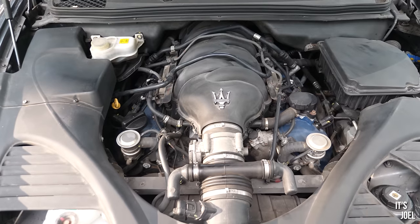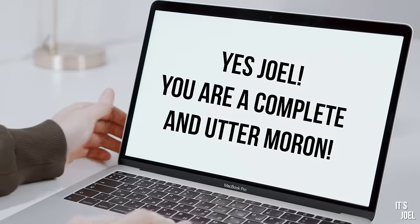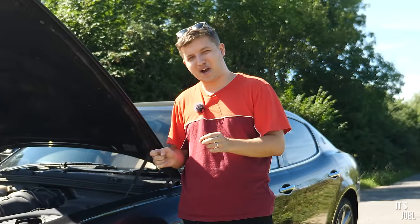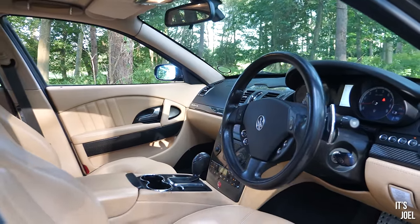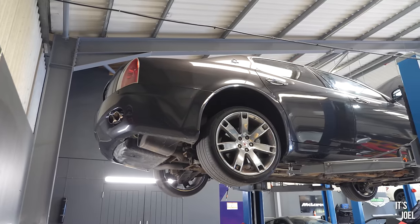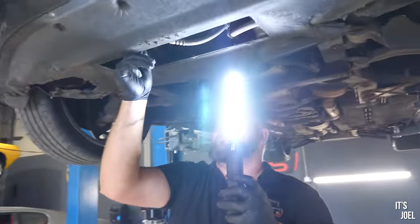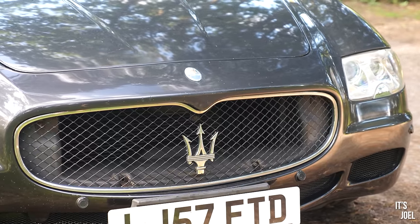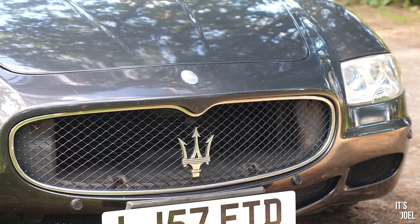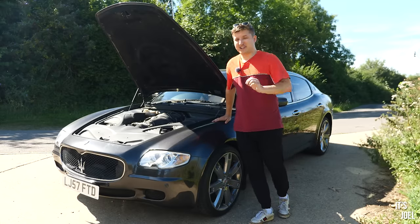From further Googling — which I kind of wish I'd never done — it turns out that this is not a particularly cheap thing to fix, so I'm a little bit concerned. I now have a one-hour drive in the Quattroporte to get down to Ash at Exotic and Supercar. I'm expecting him to confirm my suspicions, and of course we're going to go around the rest of the car and probably find out a few more things that I haven't even been able to see. This is going to be quite the adventure.